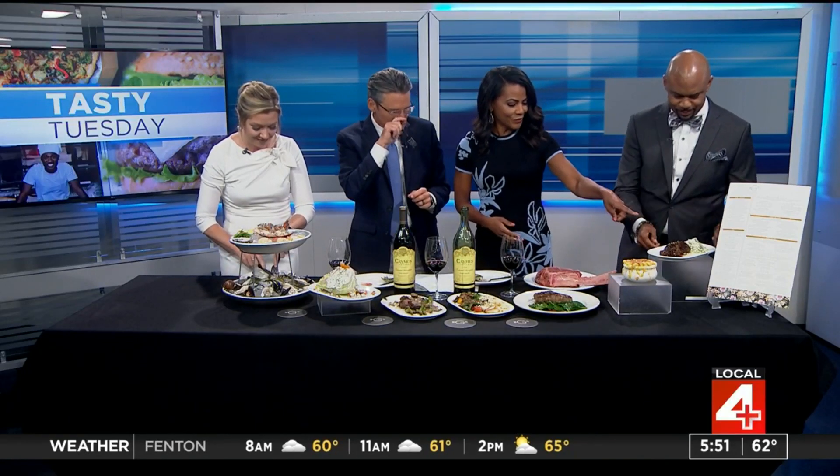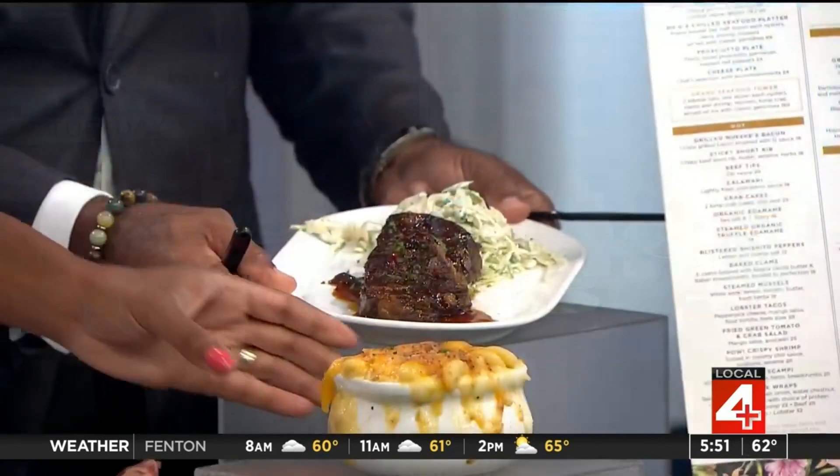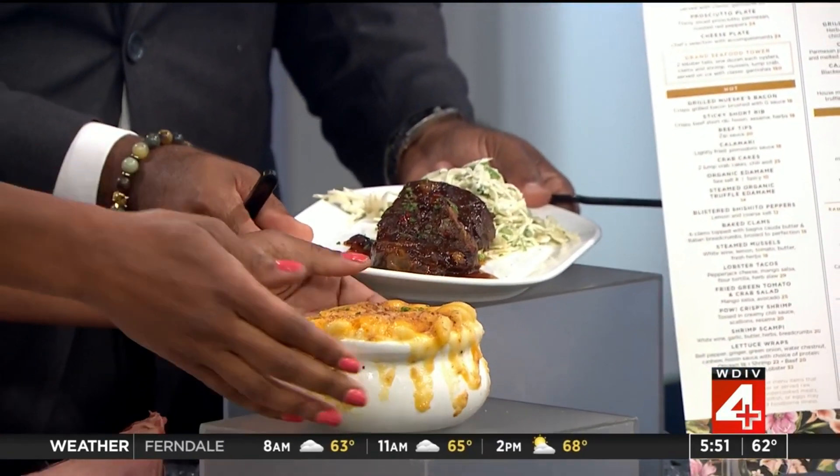It's awesome. Darnell, in front of you are the short ribs. And then I'm sure everybody wants to dig into a little mac and cheese.